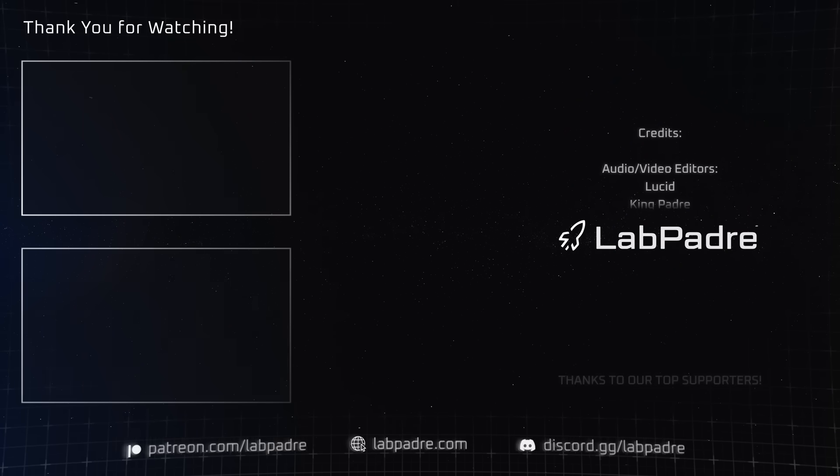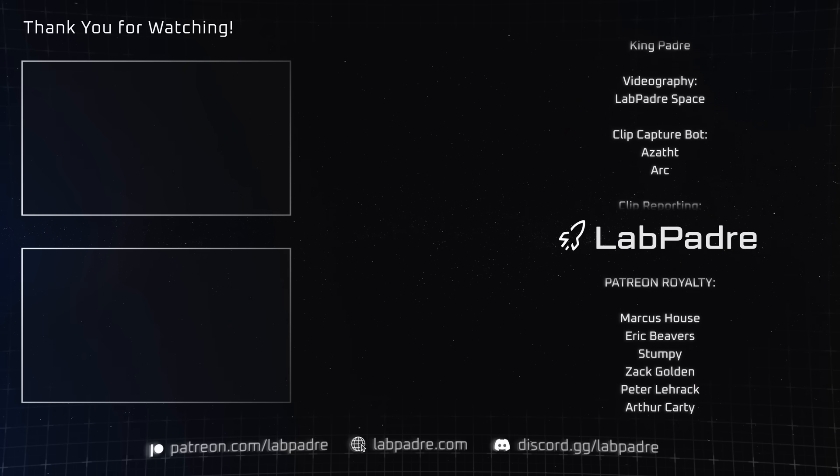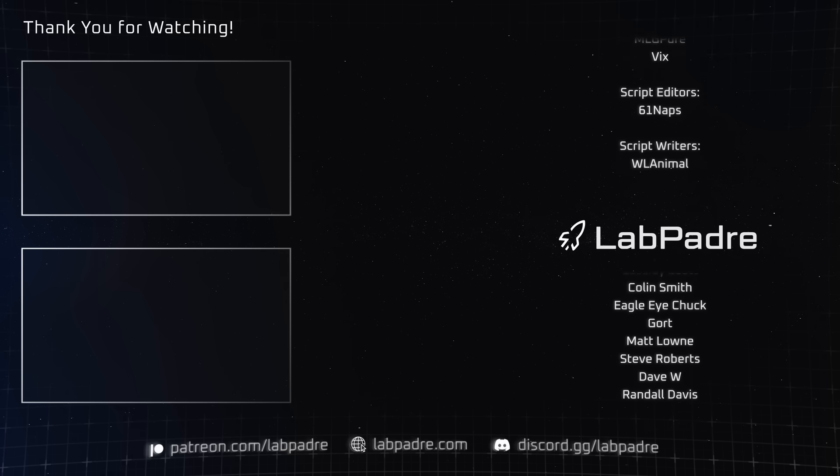And there you have it, another jam-packed space update brought to you by LabPadre. If everything goes as planned, we'll see you Monday evening for Flight 11. Until then, LabPadre out!